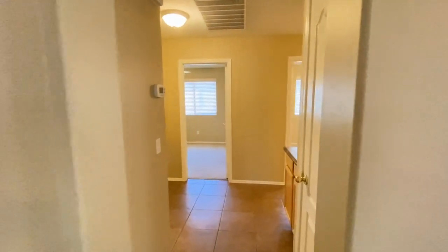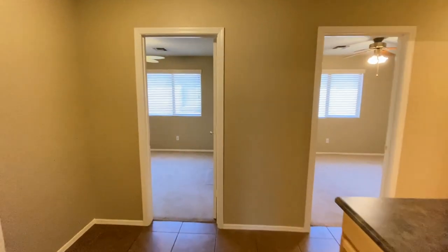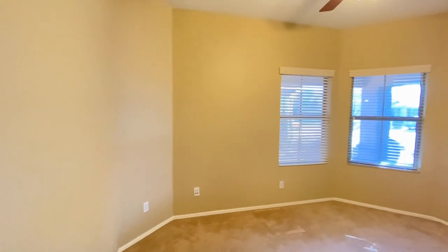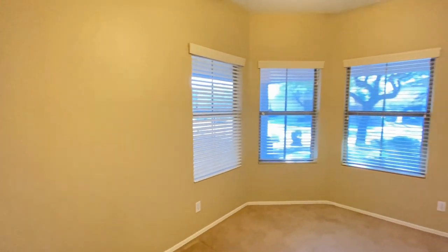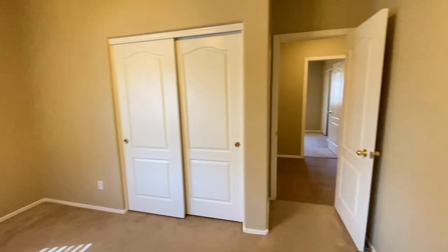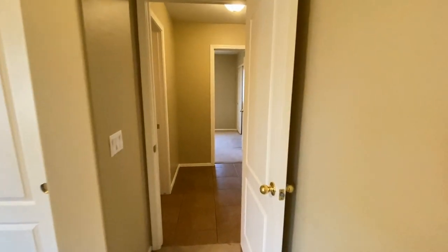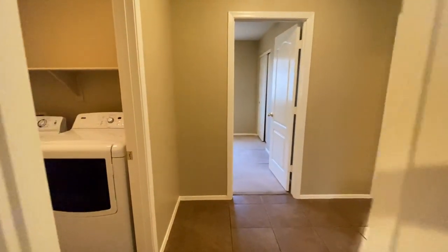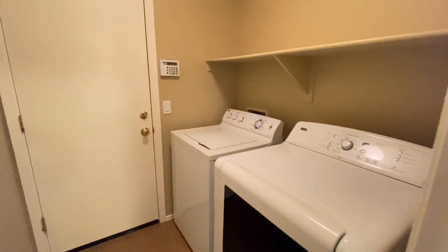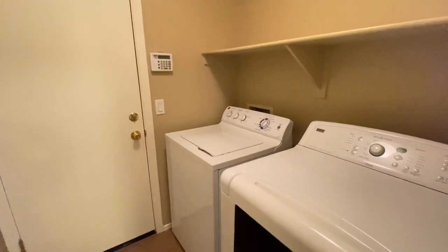We're headed to the other side of the house where the bedrooms are. Bedroom number one. Back into the hall, and the laundry room is to the left — two-car garage through that door, washer and dryer.